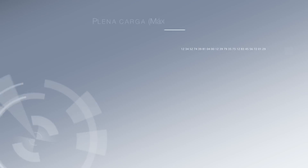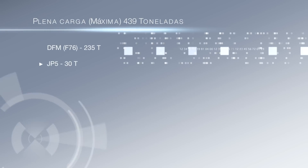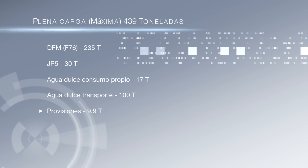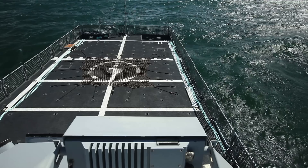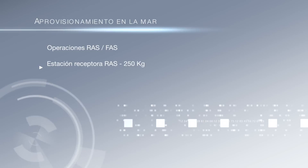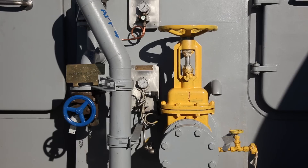La cámara de provisiones, situada en la zona de proa, permite almacenar cerca de 10 toneladas de víveres, tanto secos como refrigerados y congelados, teniendo la posibilidad de incrementar su capacidad mediante la instalación de un contenedor de 20 toneladas en la cubierta de vuelo. Asimismo, puede realizar operaciones de abastecimiento en la mar, con la incorporación de dos estaciones receptoras de sólidos ligeros y una de líquidos.